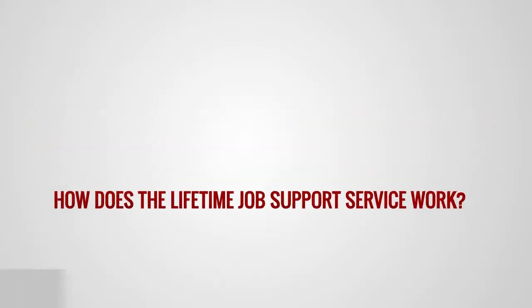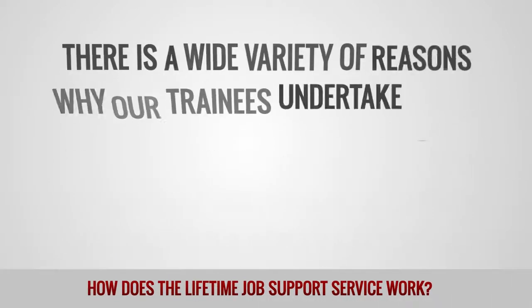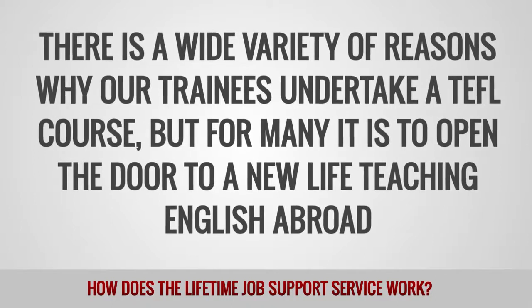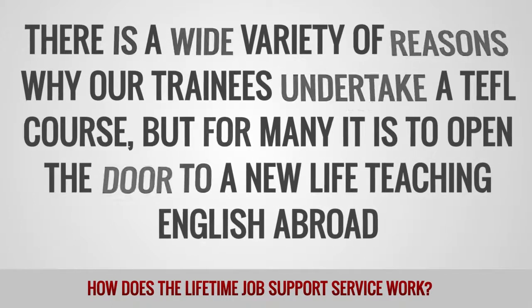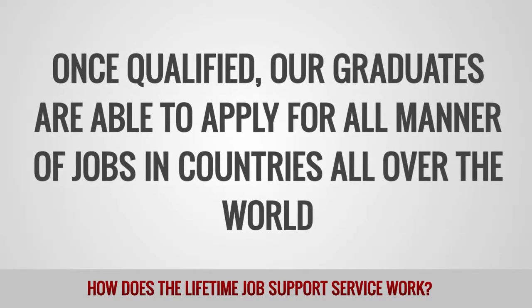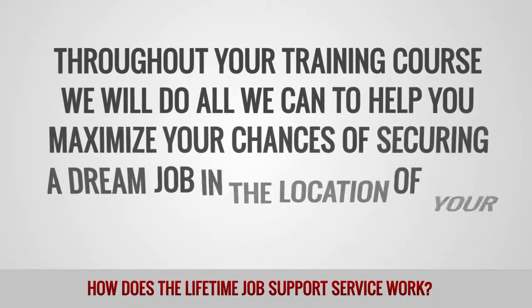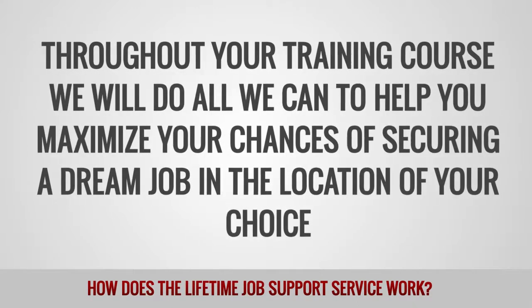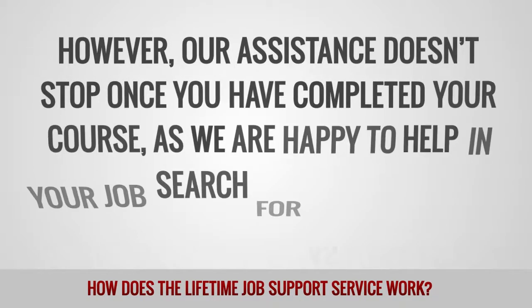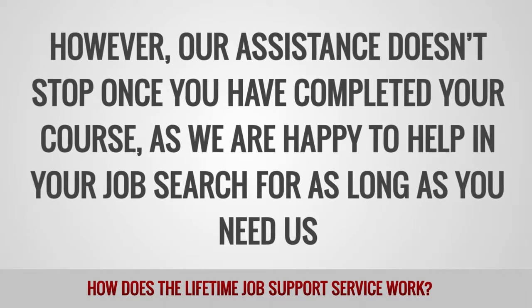How does the Lifetime Job Support Service work? There is a wide variety of reasons why our trainees undertake a TEFL course, but for many it is to open the door to a new life teaching English abroad. Once qualified, our graduates are able to apply for all manner of jobs in countries all over the world. Throughout your training course, we will do all we can to help you maximize your chances of securing a dream job in the location of your choice. However, our assistance doesn't stop once you have completed your course, as we are happy to help in your job search for as long as you need us.